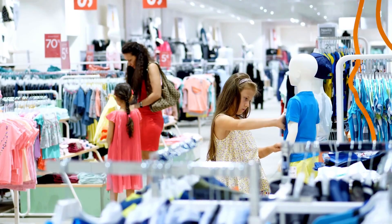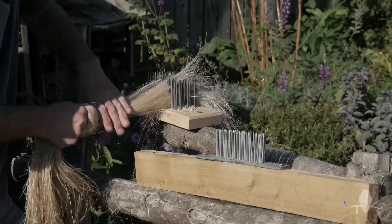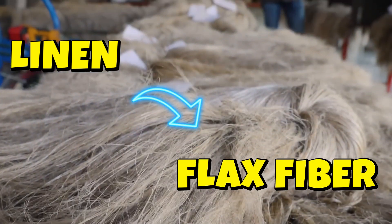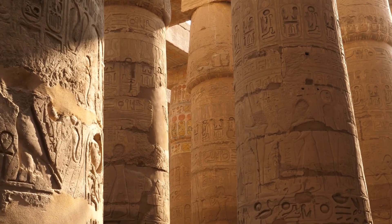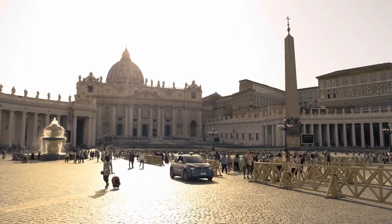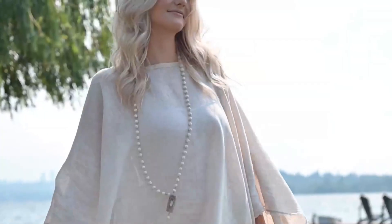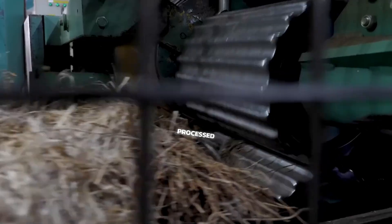In today's video we are diving deep into the process of creating linen from flax fiber — one of the oldest and most eco-friendly fibers in existence. From its rich history in ancient Egypt to its role in modern sustainable fashion, flax has been around for centuries. Let's explore how flax is grown, harvested, processed, and turned into the beautiful linen fabric that's still in demand today.